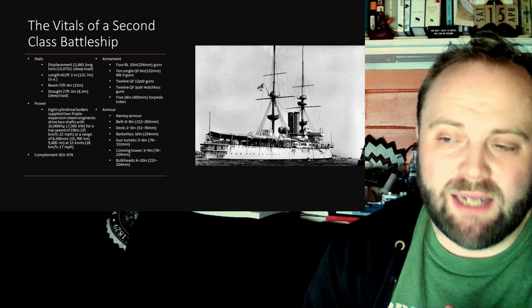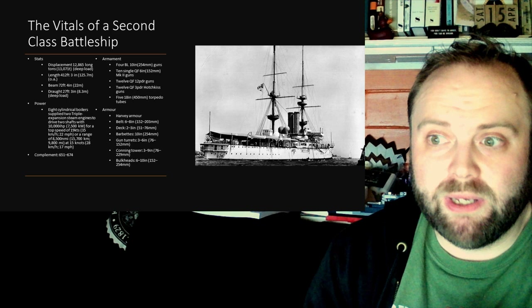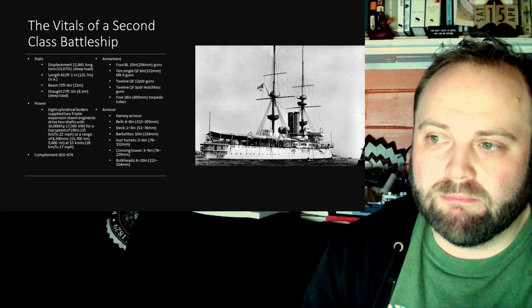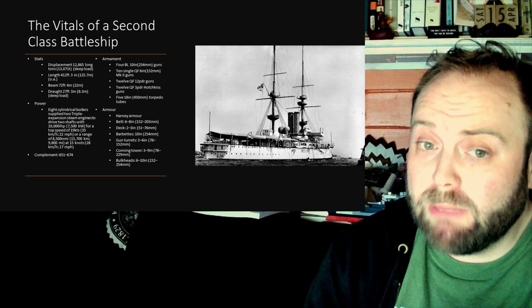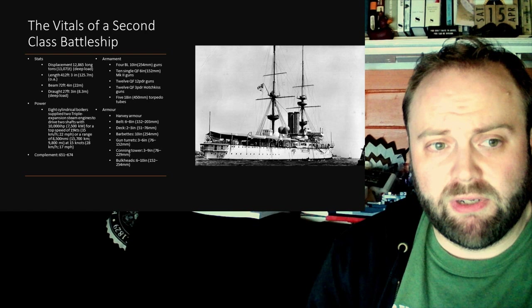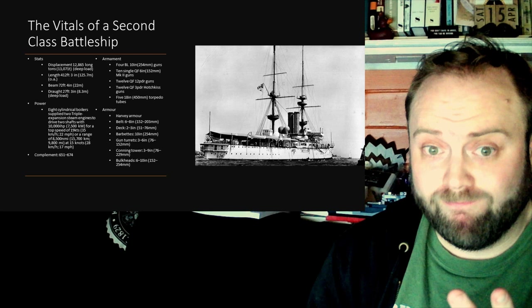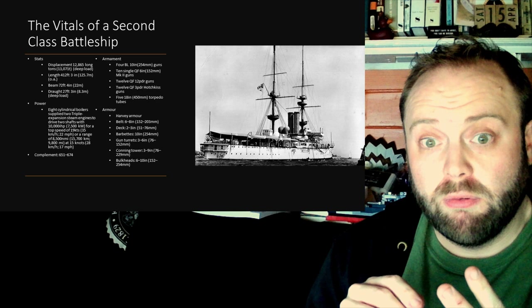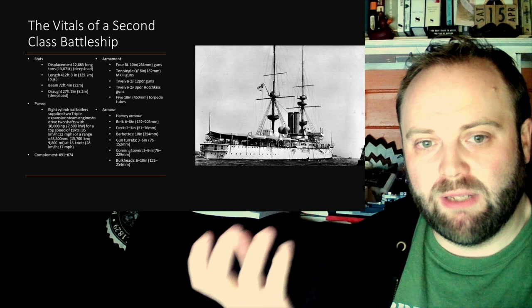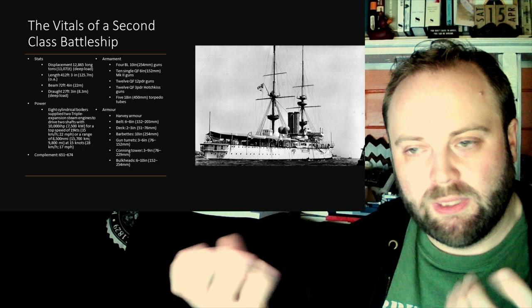Torpedo boats were defended against thanks to the addition of a dozen 12-pounder, 12-hundredweight guns, of which eight are mounted on the upper decks amidships. These are otherwise 3-inch or 76-millimetre guns — a weapon calibre that remains in use to this day. The 76mm has been around a long time and offers a good price point: a heavy enough hit at sufficient range, with enough rounds firing to give a good chance of making that hit, for dealing with small, fast threats such as torpedo boats and — later — aircraft and missiles.